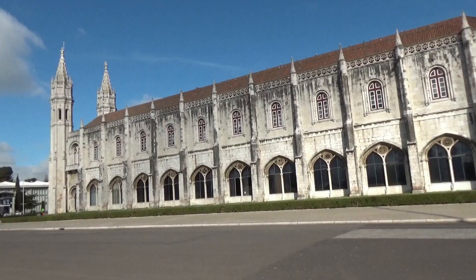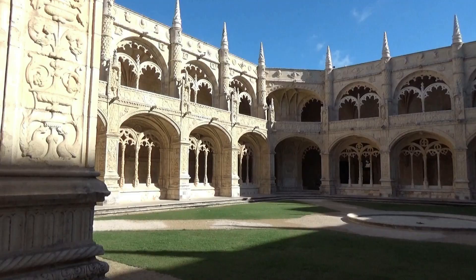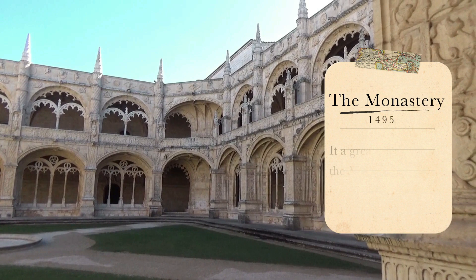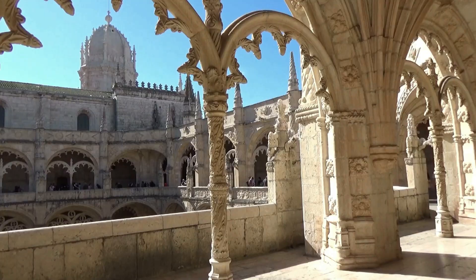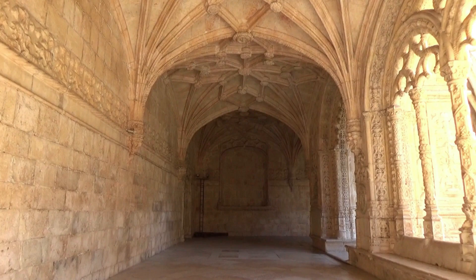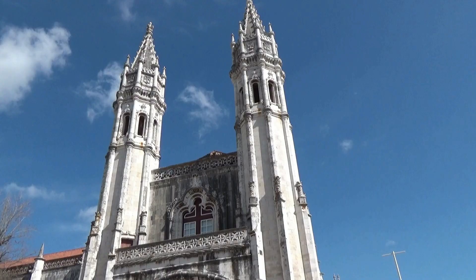Mosteiro dos Jerónimos is probably the most beautiful and most remarkable monument in Lisbon. It was built by King Manuel I in 1501, also to celebrate the world discoveries made by Vasco da Gama. The way the stone is worked in this place is something really amazing.